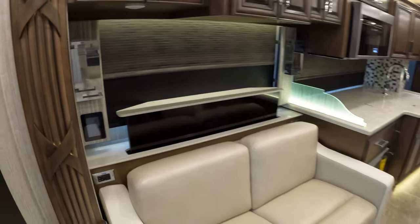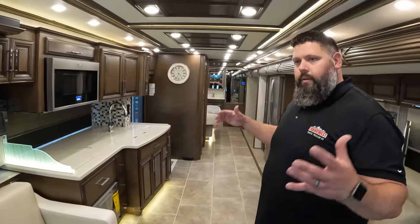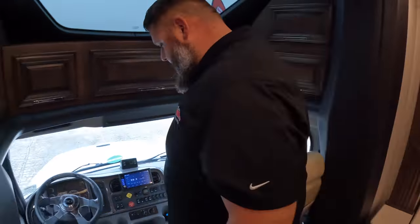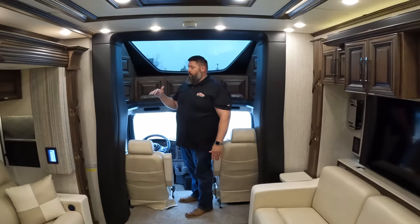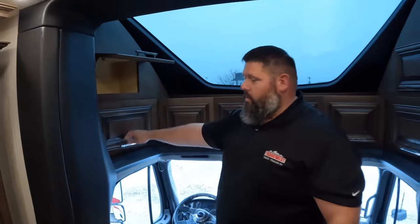In a 45-foot coach you still have the capability to tow 30,000 pounds and the livability of the nicest luxury apartment you could travel around the country in. With the no-step design all the way up here, you still have your air ride cab, which gives you such a smooth ride going down the road, and you can get up in the cab and use all the storage throughout.